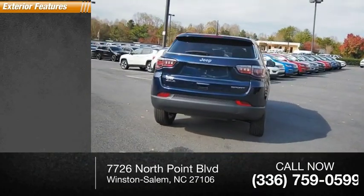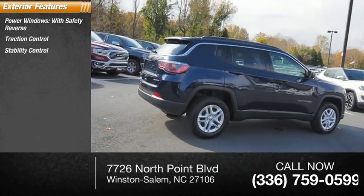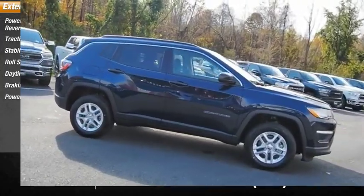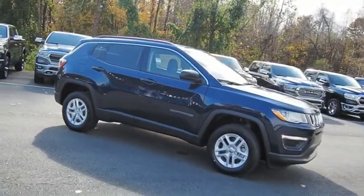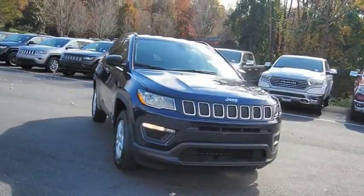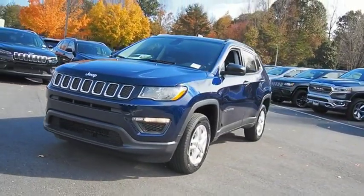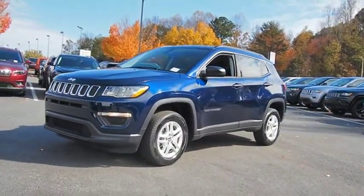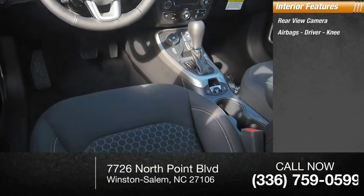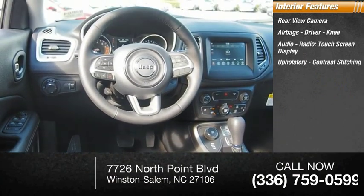Here are some of this vehicle's great options: power windows with safety reverse, traction control, stability control, roll stability control, daytime running lights, brake assist, power brakes. Inside you'll find a rearview camera, airbags, driver knee airbag, audio radio touch screen display, and upholstery with contrast stitching.